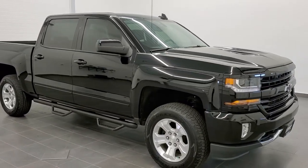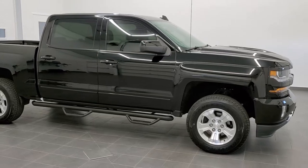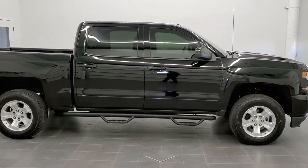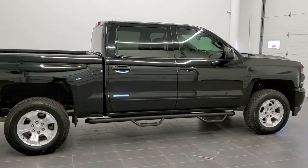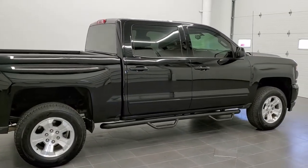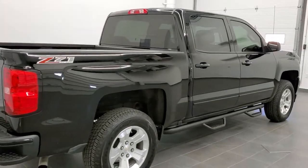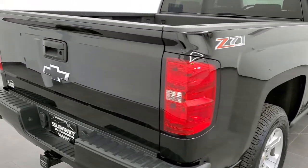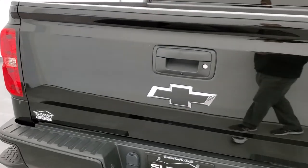This is stock number 11013A. We are here at Summit Automotive in Fond du Lac, Wisconsin, your new and used truck headquarters. Today we are checking out this super clean 2017 Chevy Silverado 1500 crew cab short box, LT2 with the Z71 package and the All-Star package.